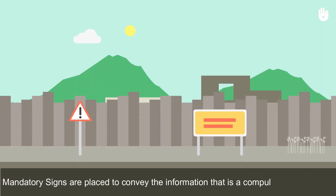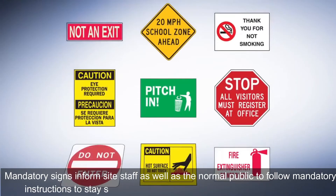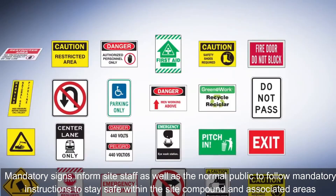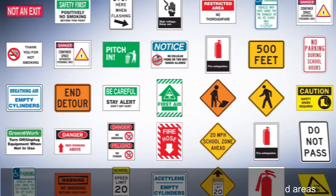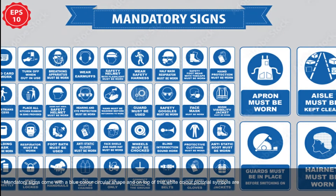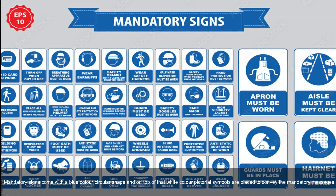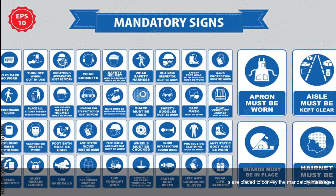Mandatory signs are placed to convey information that is a compulsory requirement. Mandatory signs inform site staff as well as the general public to follow mandatory instructions to stay safe within the site compound and associated areas. Mandatory signs come with a blue color circular shape, and on top of that, white color pictorial symbols are placed to convey the mandatory messages.